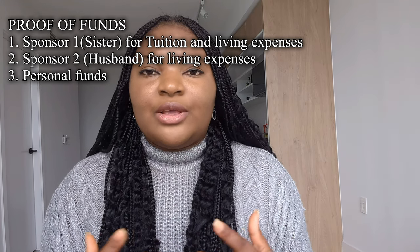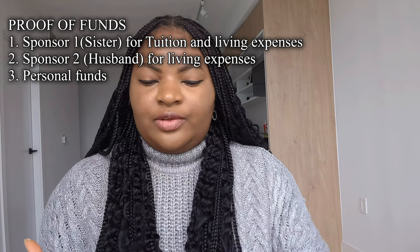I used my sister's account to show as my sponsor for tuition and living expenses, and my husband as my second sponsor for living expenses. I explained all of this in my application. Sponsor one was for tuition and living expenses — my sister — and sponsor two for living expenses — my husband. I also shared my personal finance, so all three combined was what I used for proof of funds.